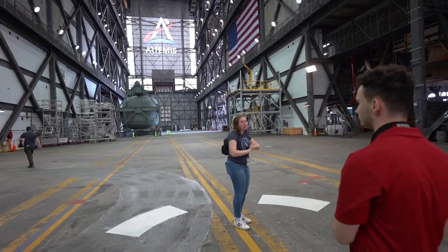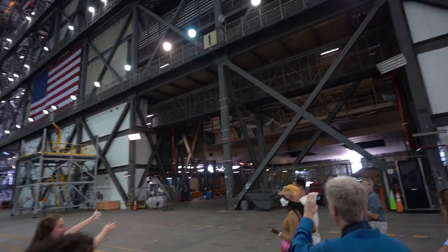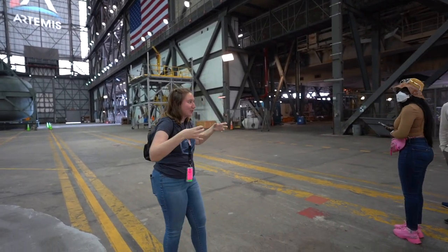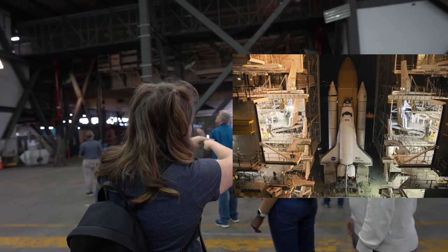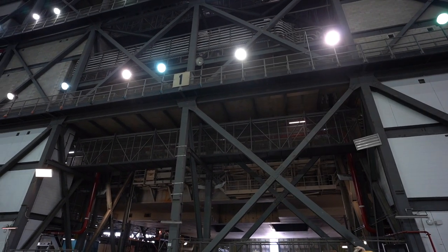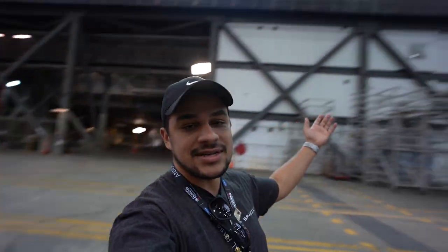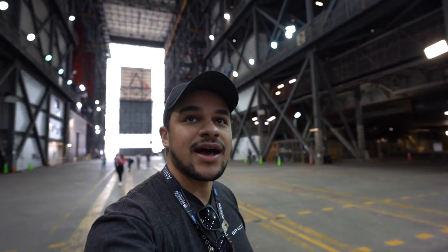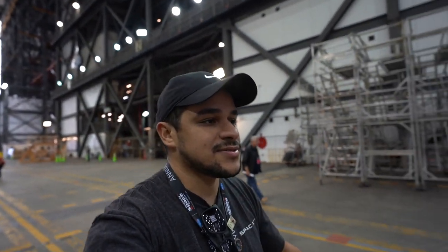These are actually the Shuttle mobile launch platforms. The Space Shuttle would ride out on the launch pad, and you can see the two smaller rectangles — those are the flame holes for the solid rocket boosters. The middle one is for the big orange external tank, and there are seven vertical doors that open up. The crawler would come right under here, jack it up, and pull back out. We're now heading to the high bay where the SLS rocket was assembled.